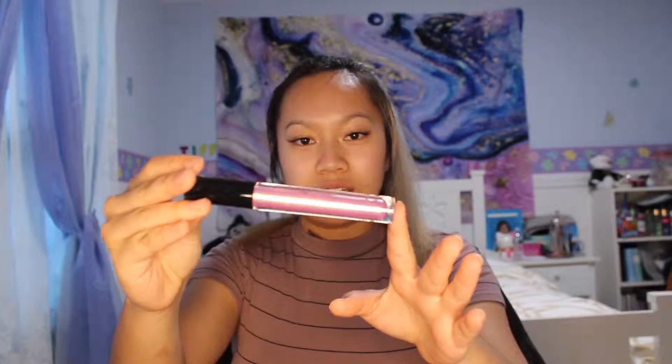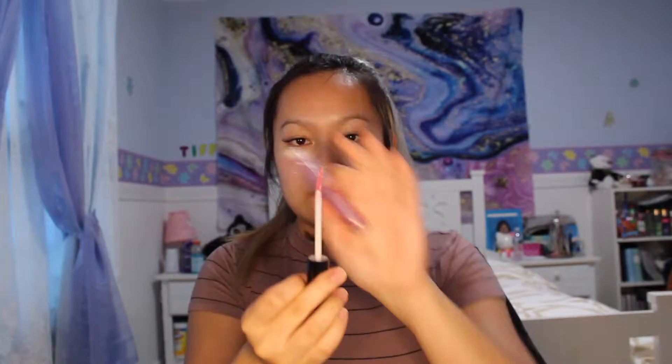Next thing I see in here is the Ciaté London Eye Luster Cream Shadow. I have the shade Cupid, which retails for $22. It's like a sparkly bluish-purple with either silver or light gold sparkles. The applicator is like bent, but it's super pretty.